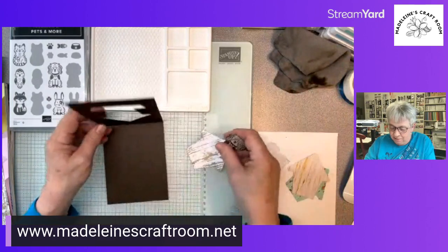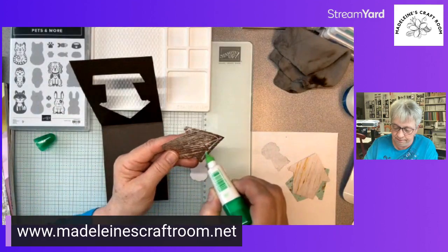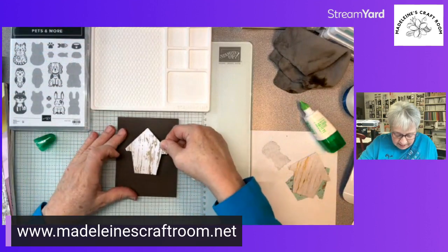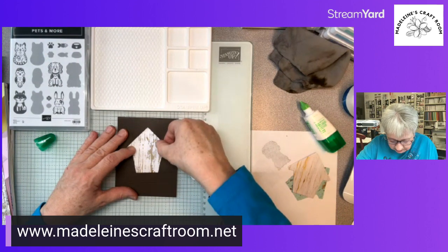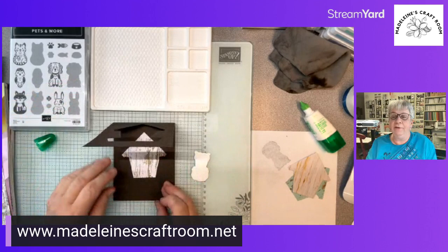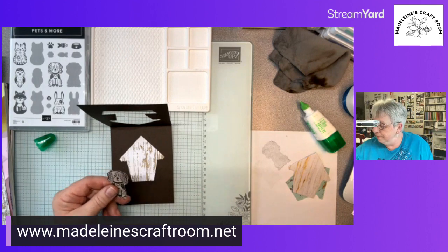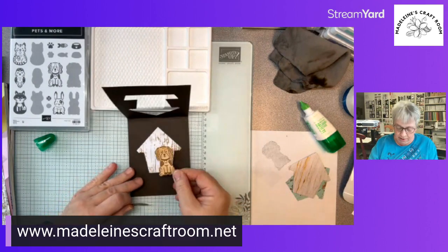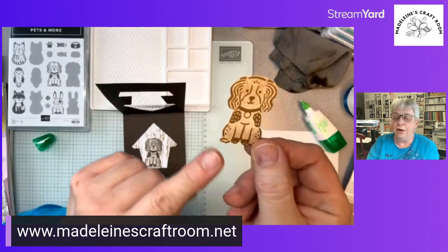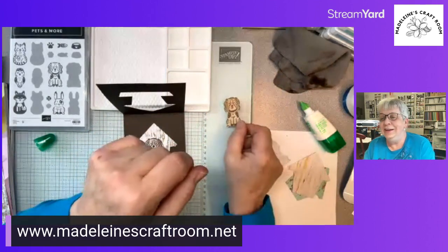We take our adhesive and put glue on the side we don't want showing, just around the edge. Then you close up your card, take your paper die cut, and put it through the hole, then lift it and press it down. There we have our dog house — poor little dog, he's gone to the dog house! I did this dog with Early Espresso earlier. I also did one in Pecan Pie, but I think I like the Early Espresso. You can do the dog in many different colors.